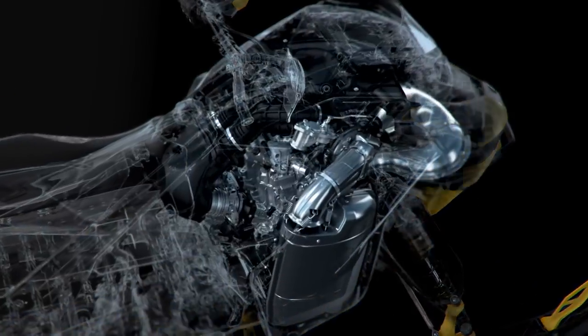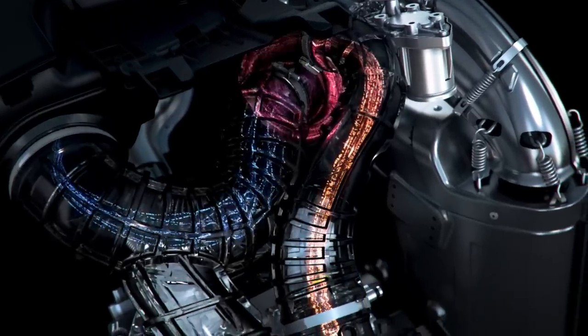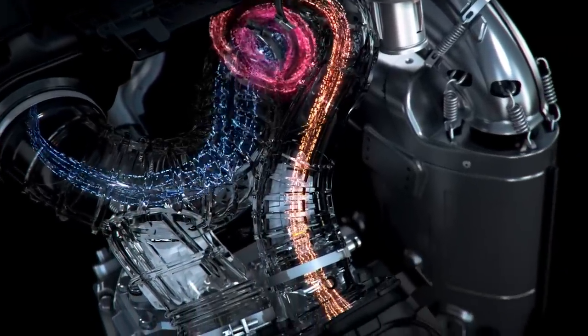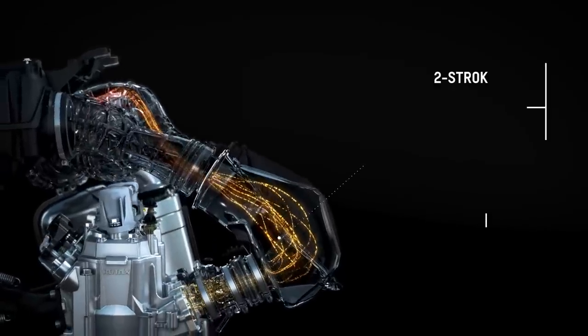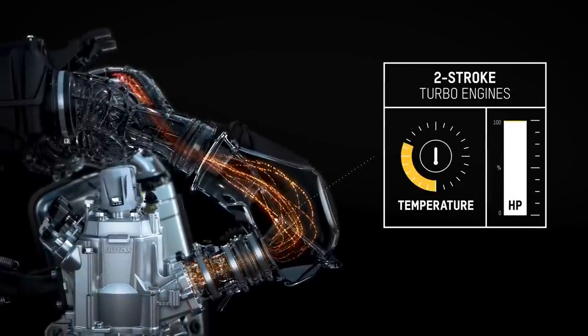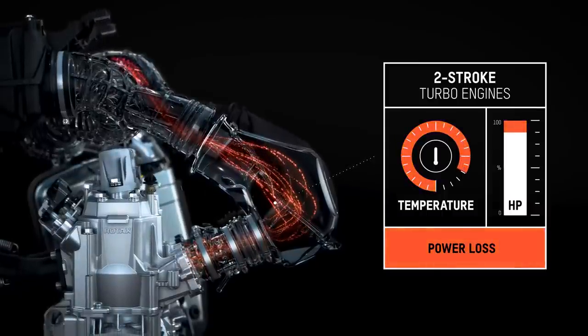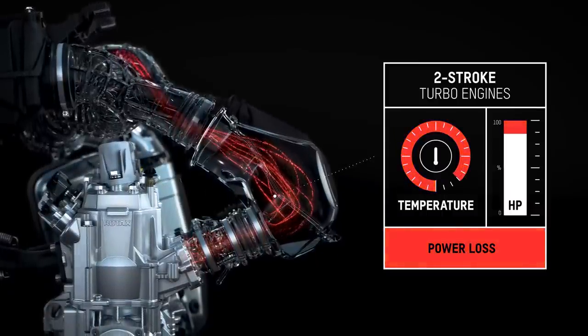In a typical turbocharged engine application, a turbocharger compresses air into the engine. The increased charge means more power production from the engine. Over extended periods of high-load use, such as long high-speed lake crossings or multiple back-to-back acceleration runs, the air being compressed by the turbocharger heats up, eventually getting to a point where the engine will not create power to its full potential.